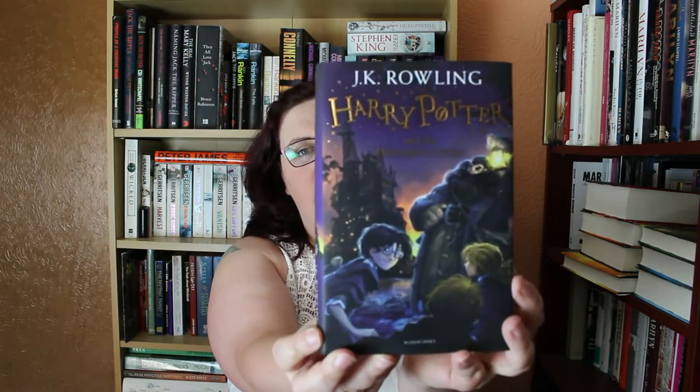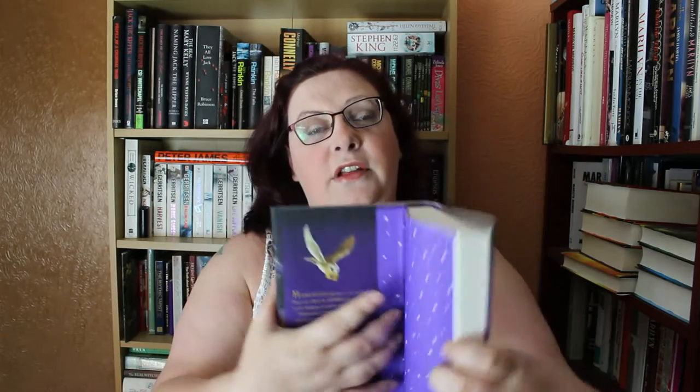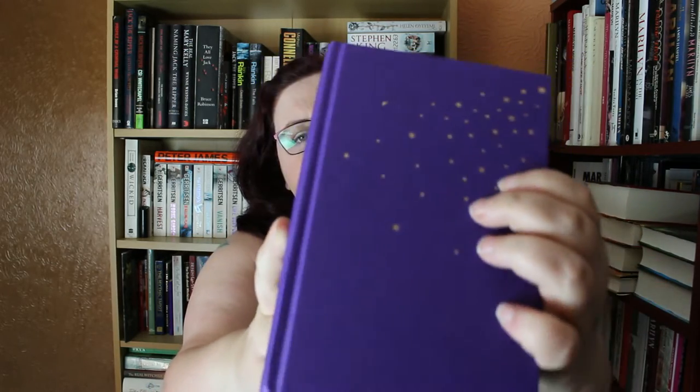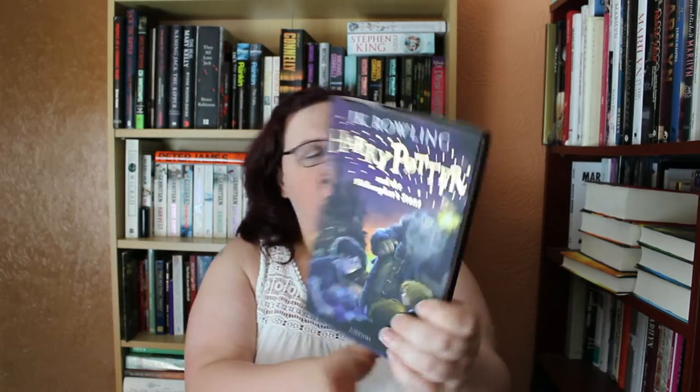I bought these editions and I think they're gorgeous — I have to be honest, I prefer these to the original covers. There's beautiful gold foiling with stars on it, and if you open it up the end papers also have stars. Inside, if you take the slip off, you've got stars on the front of the book as well, and Harry Potter in gold on the spine. These books are just covered in stars — each chapter has stars above the chapter headings too, which I really love. They feel really nice.